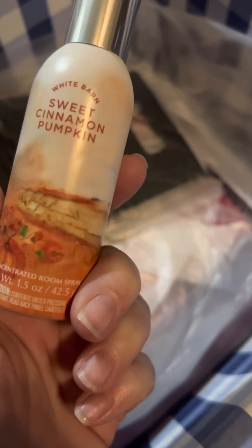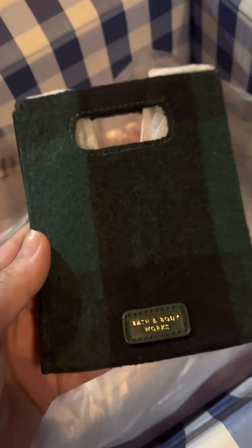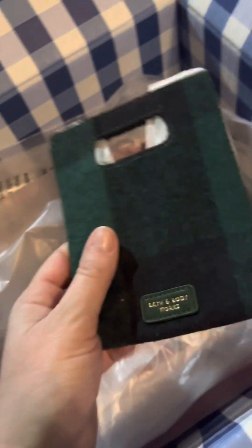I grabbed a Sweet Cinnamon Pumpkin Room Spray, so I'm going to use that next fall. And then — oh my gosh, I did not know how small this was. That is kind of funny. Oh well, it's so cute, I can find something for it. All of these bags were like a dollar — I think they were like a dollar thirty or something.